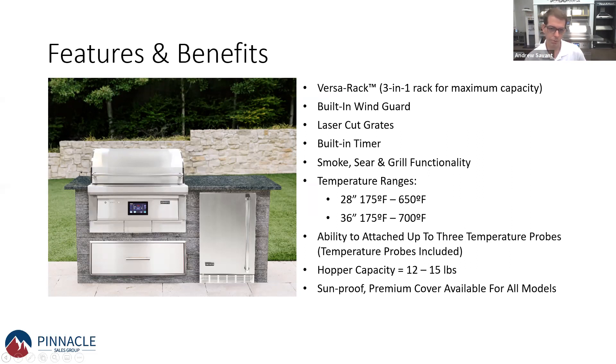If you go get a Traeger, a Green Mountain, or Weber — which now has one — you get that traditional cart barrel look. The maximum temperature you can reach in a traditional pellet grill is around 500 degrees, which is great for smoking and some grilling, but you can't sear at that temperature. You need higher heat. If you really like steaks and want things seared, you'd typically have to buy another grill. The great thing with Coyote is you can have all three cooking functionalities in one piece.